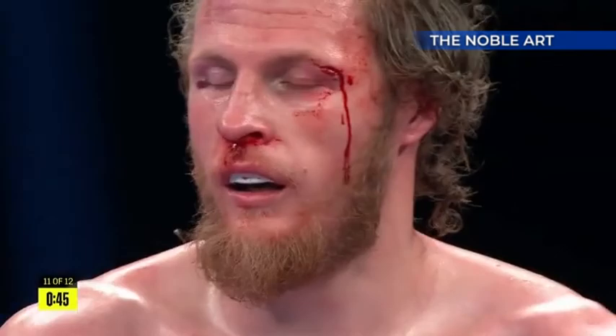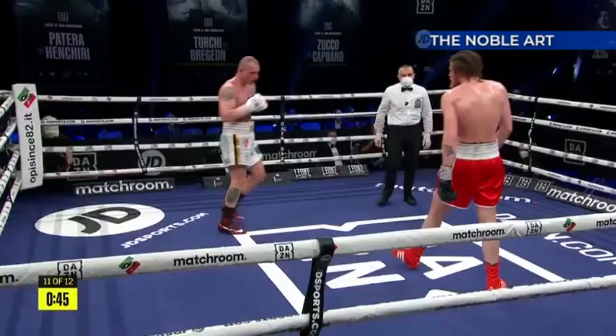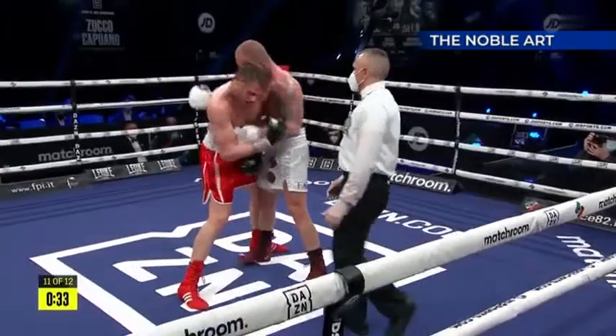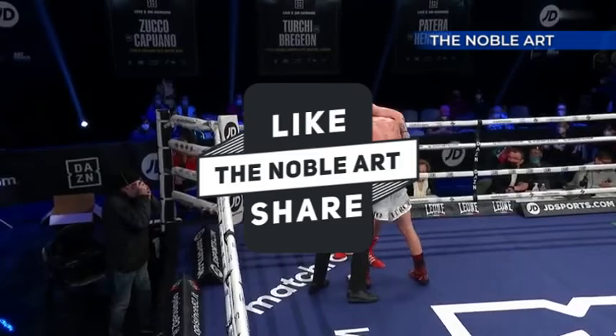Heads clash - is there a cut? Yes, on the left eye, and there are three minutes forty-five to see that out. Turkey goes for it straight away as you'd expect. Does he feel he needs a big round or two here? He wants to finish this strongly and really go for it in the 12th. Turkey will sense momentum shifting in his favour - stiff left hand down the middle, then a right off the back of it, just going to work.